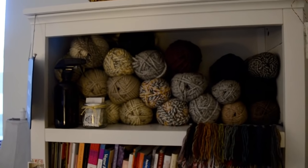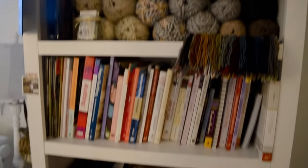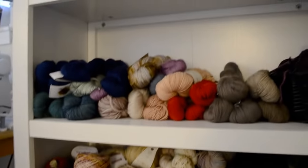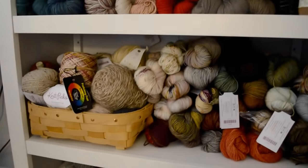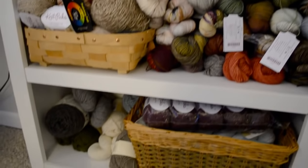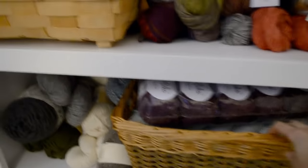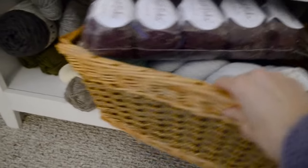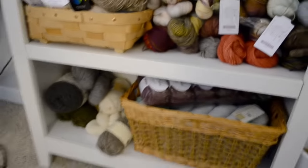Here's a quick look at my stash. This first basket is fingering weight yarn, and here's my DK weight. Down there that basket is filled with yarn I bought for an afghan. That's my stash!